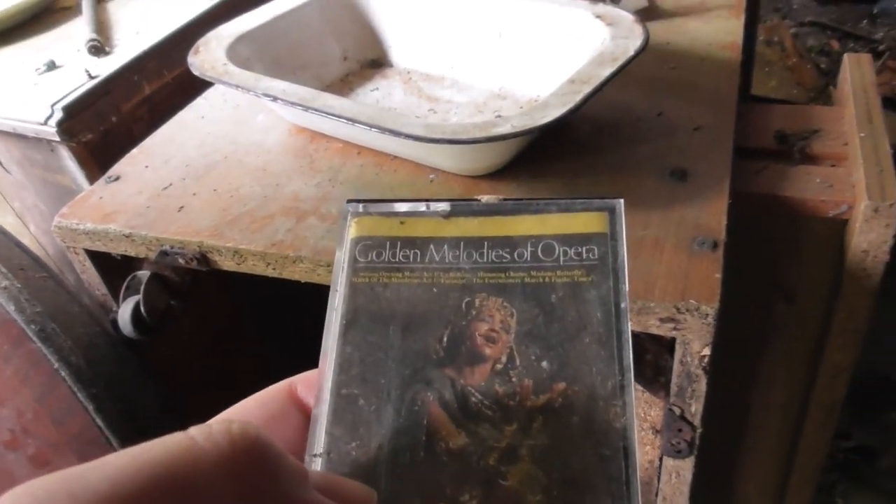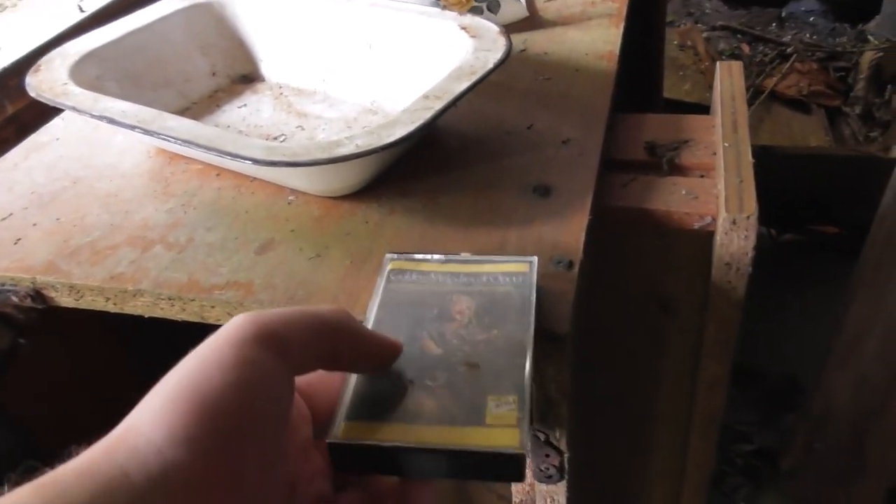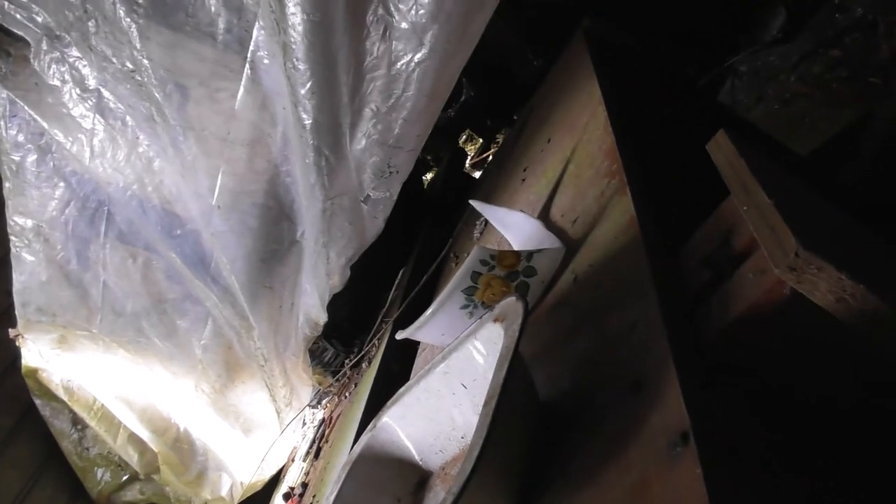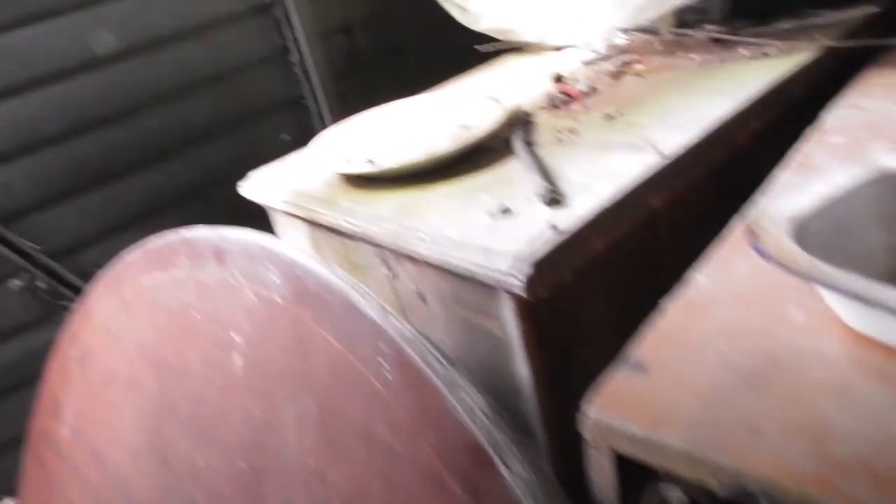Batteries. Oh, those books, guys. I just found a tape — Golden Melodies of Opera. I think I've heard of that. Mum, the tape is still there. Is it? Yeah. I'm going to put it back where it was — let it rest. Wow. Yeah, this is definitely some sort of storage room, guys — it's not like living space.